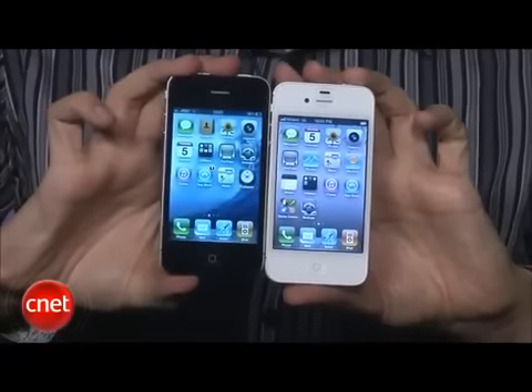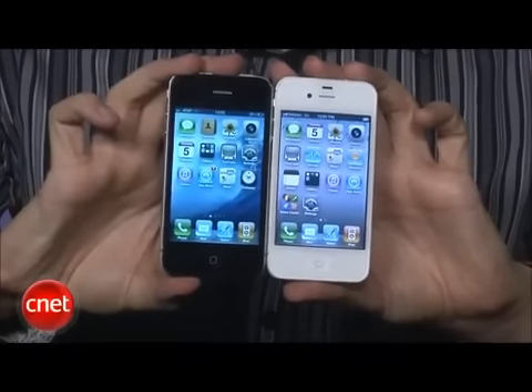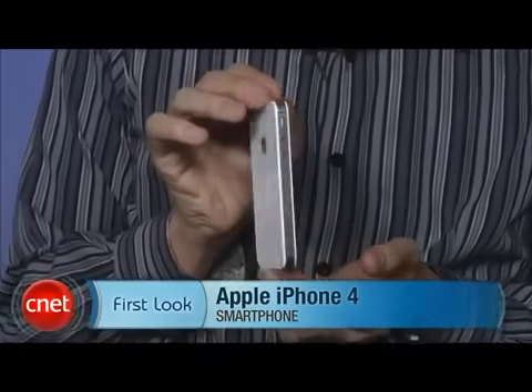Overall, the white iPhone is exactly the same as I said. May not be your cup of tea, but it's finally, finally here. And if you don't care — and I'm sure there's a lot of you out there that don't — well, it's here anyway for you. I'm Kent German, and this is the white iPhone 4.